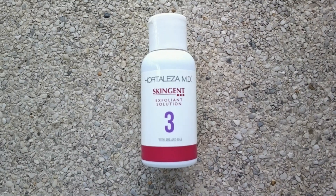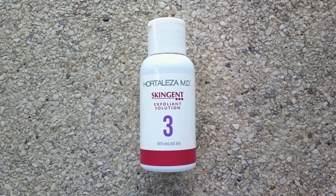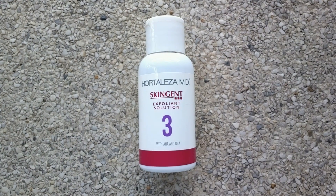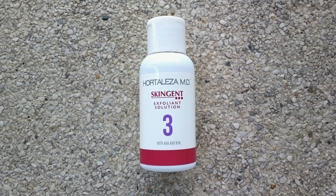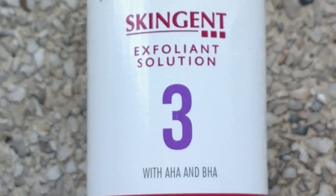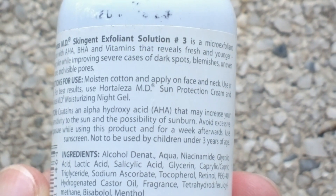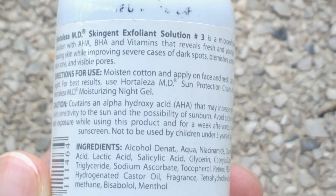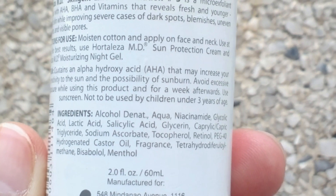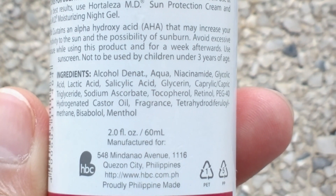The next one is Portaliza MD Skin Gen Exfoliant Solution No. 3, with AHA and BHA. Even though it says No. 3, you will not have a noticeable peeling while using this. It will remove dirt, excess oil, and dead skin cells on your face, revealing a fresher, brighter, and pimple-free skin. You should also use sunblock while using this. Here's the list of the ingredients.